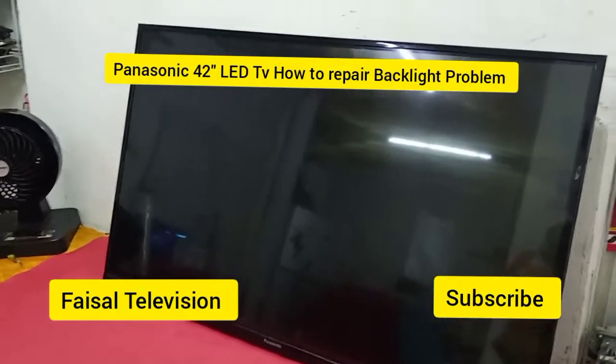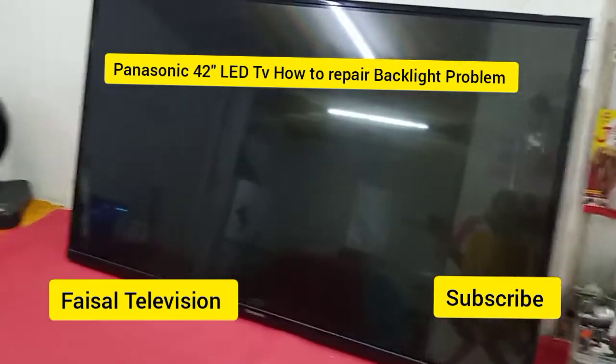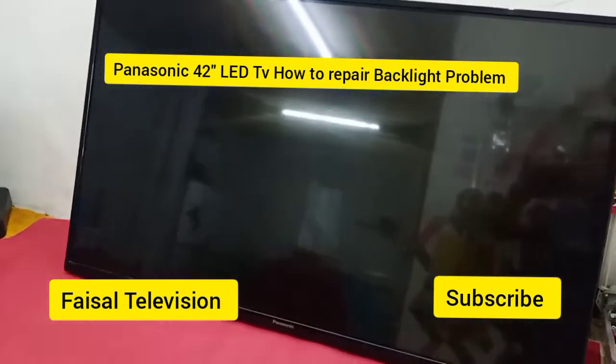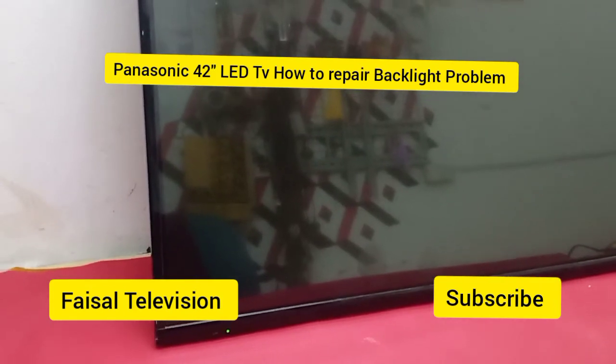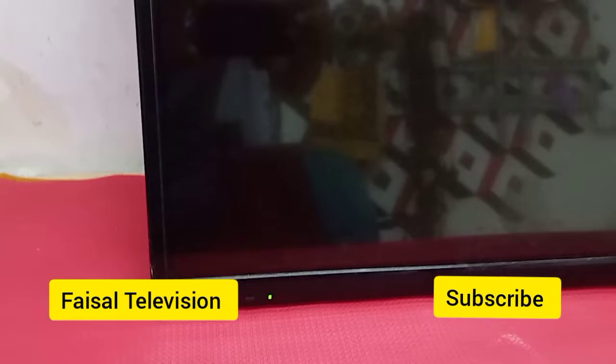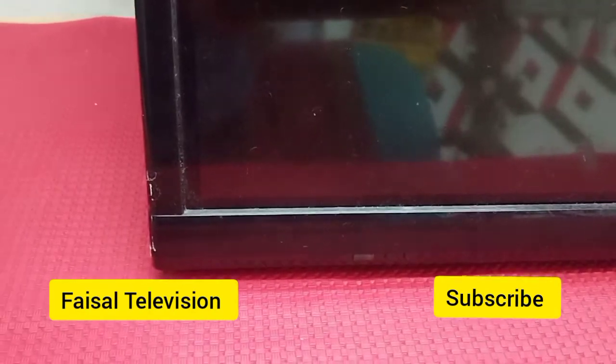Hello guys, today I am fixing this Panasonic 42 inch LED TV. The problem is the green light is blinking and now the red light is blinking. So this is a backlight problem on the Panasonic 42 inch LED TV.